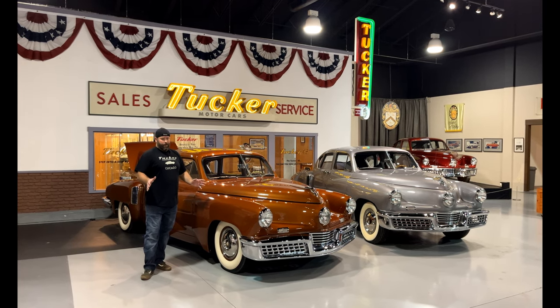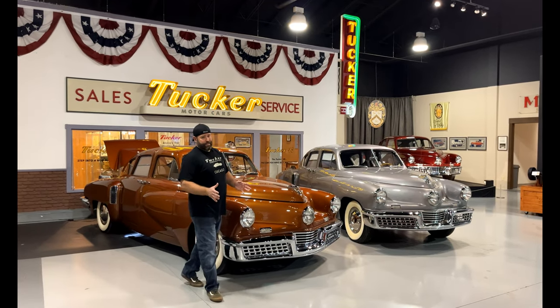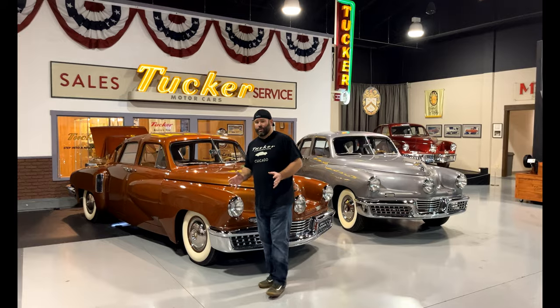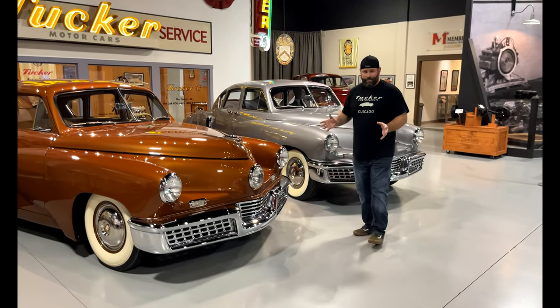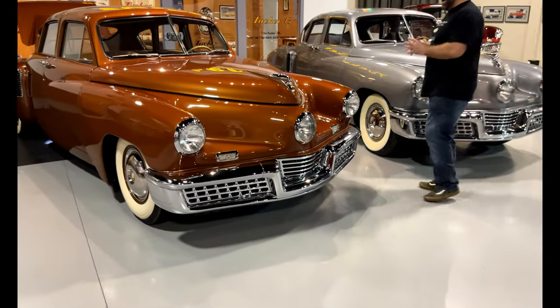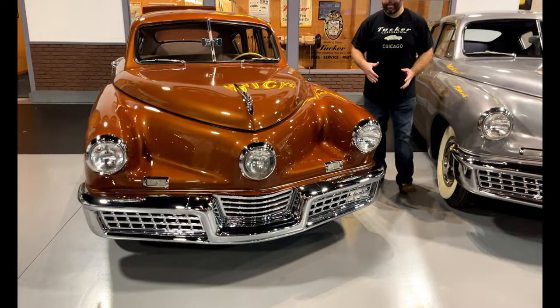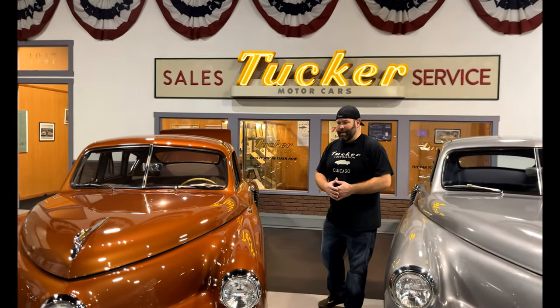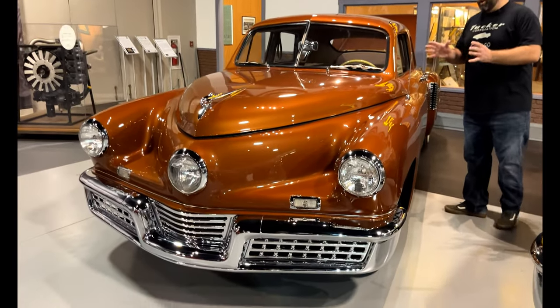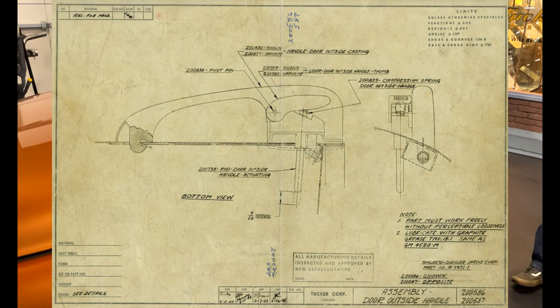Tucker number 26 is the middle of the production run for Tucker. What that means is there were a lot of changes made during the production of this car — big things, such as the gas tank was moved from the back of the car to the front of the car. So this is the first one that had a front gas tank. And then a lot of little stuff like knobs and handles and things.